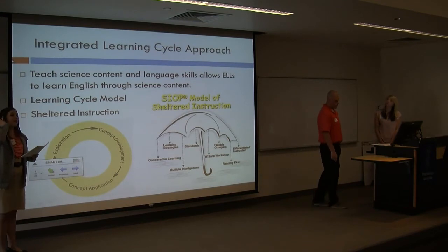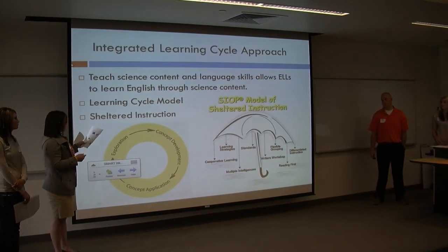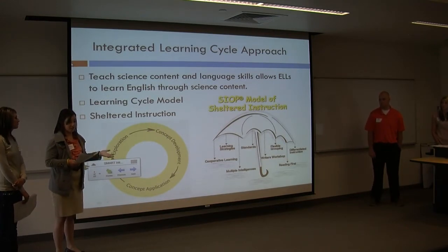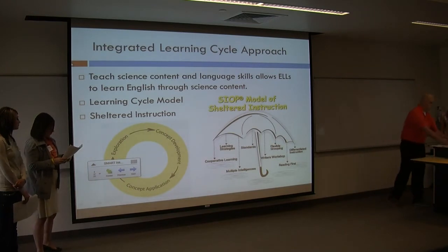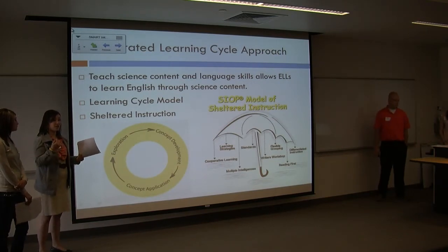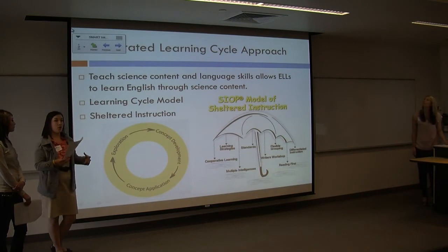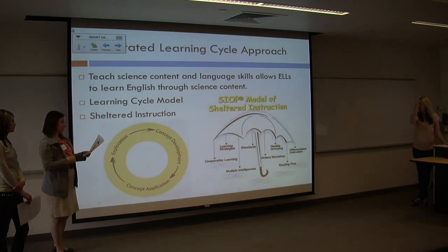There are a few ways we can incorporate reading and science together, just like many other content areas. One way is the learning cycle, and the other way is sheltered instruction. Teaching science content and language skills allows ELL learners to learn English through other content areas. The learning cycle has three main parts. You first start with discovery — that's where you activate the child's background knowledge. With ELL students, you want to use a lot of pictures and vocabulary to connect what they know in their culture to what you're learning. The next part is concept invention, where you bring together what they know with what you want them to know. Then you form concept application, where you actually do the project and they learn everything you wanted to present.